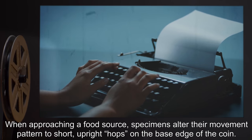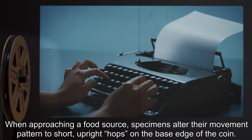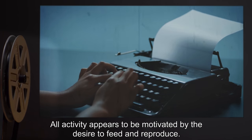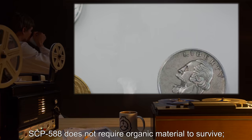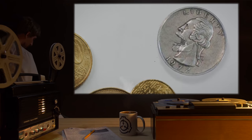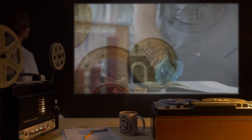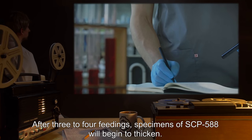When approaching a food source, specimens alter their movement pattern to short, upright hops on the base edge of the coin. All activity appears to be motivated by the desire to feed and reproduce. SCP-588 does not require organic material to survive. All consumption appears to be for the purpose of reproduction.